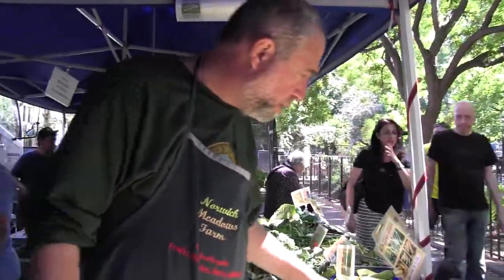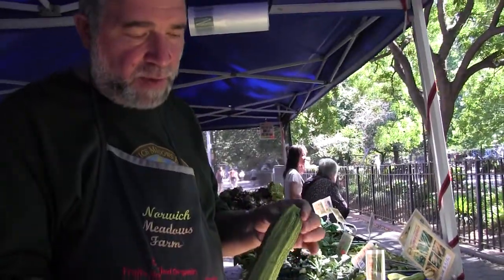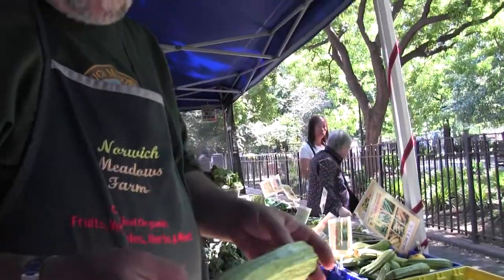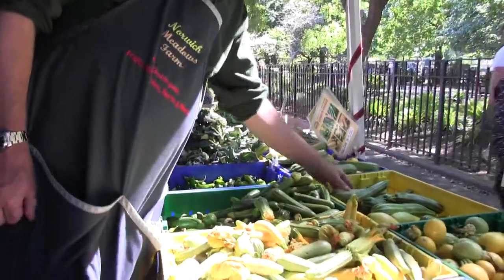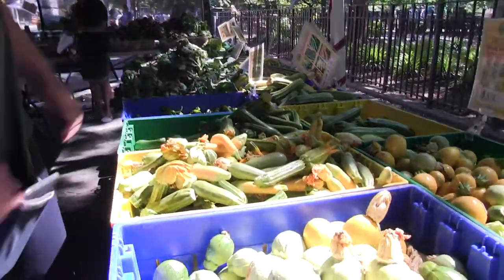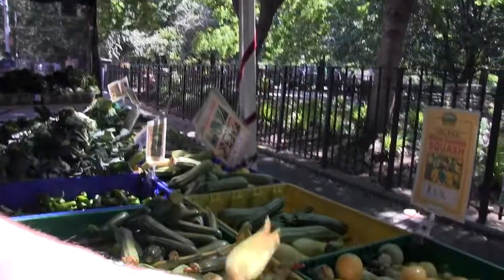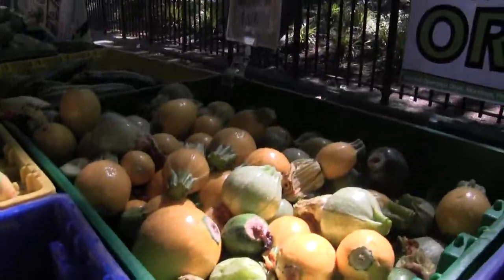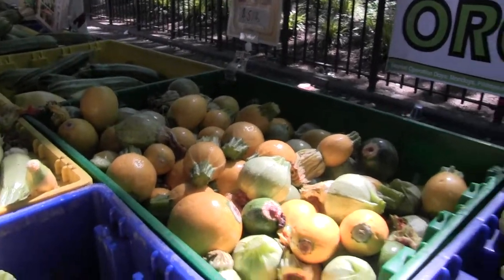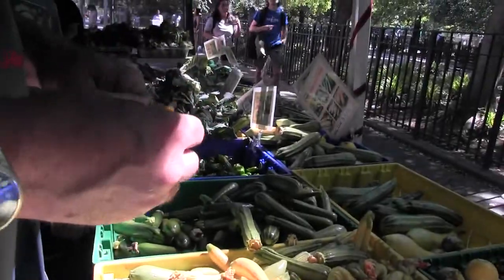We have a plethora of squashes, but I would like to draw your attention to one of my favorites: Costara Romanesco, an Italian heirloom squash. You can see we have all kinds of different squashes, including this Costara that's still got the flour on it. We've got baby squashes, medium size — each one is good for a different type of cooking, and we sell a lot of these baby ones to restaurants.